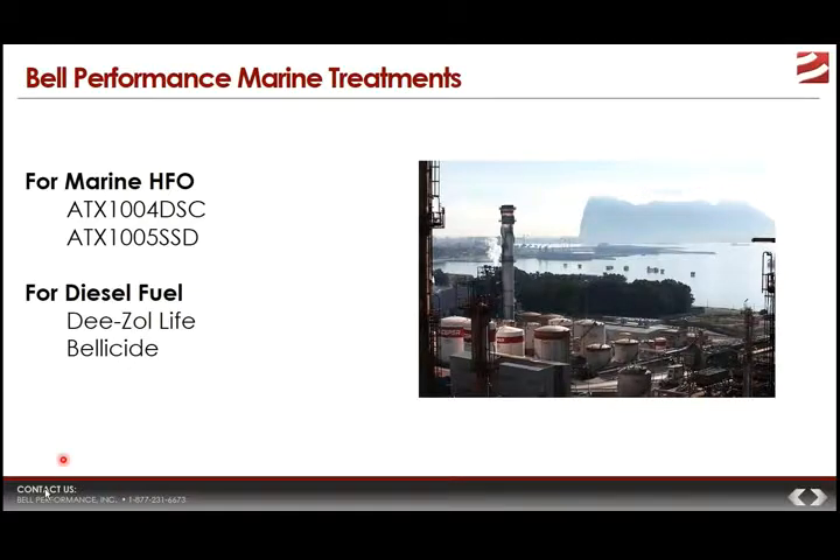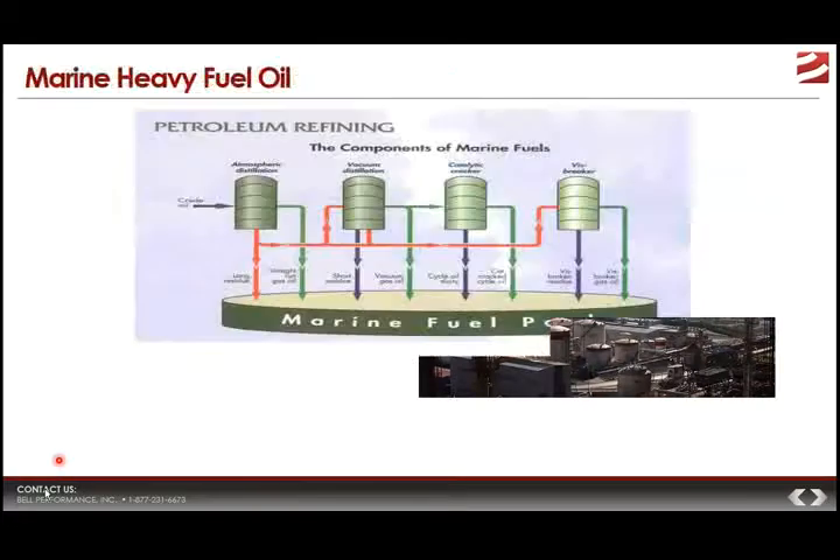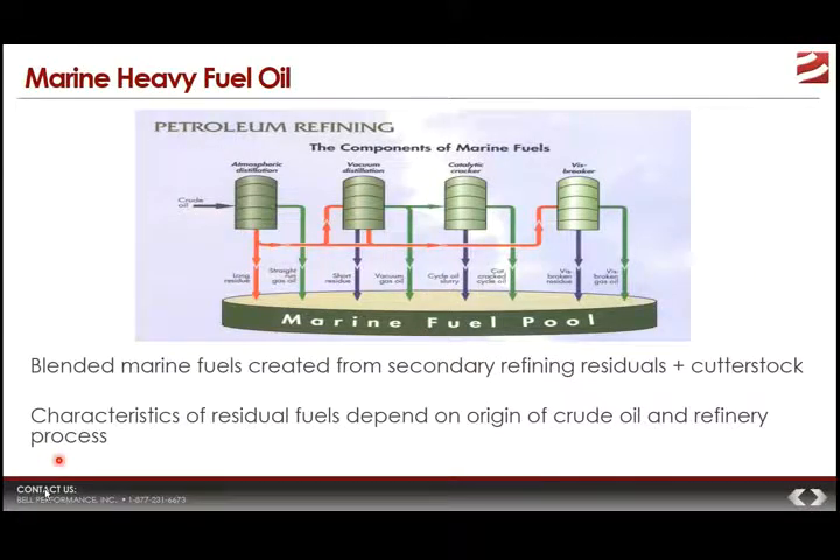Bell Performance has effective solutions for both marine heavy fuel oil and marine light diesel fuel — solutions that address the fuel-related problems large marine ships face, including ATX-1004 and 1005 SSD on the heavy fuel side, and Diesel Life and Belicide on the light diesel side. Let's kick this off by briefly touching on the nature of marine fuel oil. Marine fuel oil is created from blending secondary residual fuels with cutter stocks, and as depicted by this graphic, you can see the various things that can go into marine fuel oil.